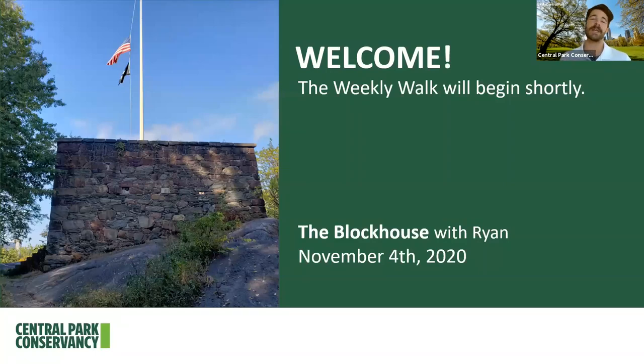We are taking a weekly walk of the Blockhouse area in the Northwoods. Just about all of the photos you're going to see on this walk were taken by myself in the past week or two, with the exception of a few photos from archives like the Central Park Conservancy's archives, the New York Public Library Archives, the New York Historical Society Archives, and the New York City Parks Department archives — the last three of which are publicly accessible online. The walk today is going to be about 15 to 20 minutes.